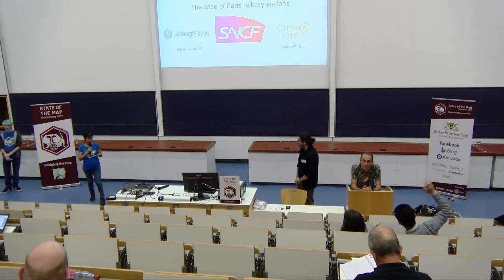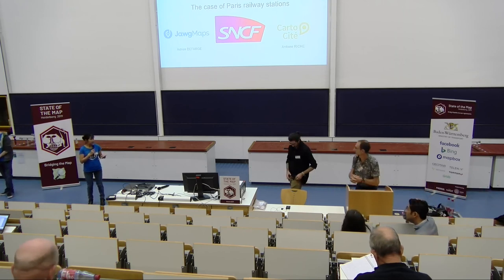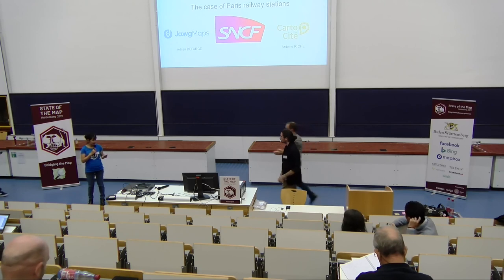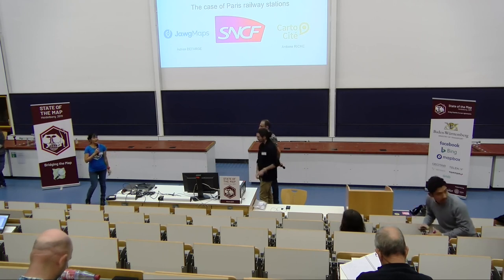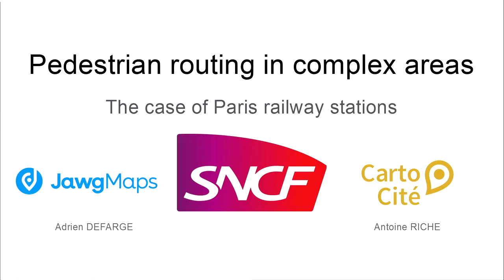Hello, the next session will be this afternoon. Please welcome Andrea Befrag and Antonio Ricci. My name is Adrien Defarge, I'm a developer at JobMaps. And my name is Antoine Rich — I created Car2City five years ago and I've been working with SNCF Transilia to map railway stations in the greater Paris area since 2016.